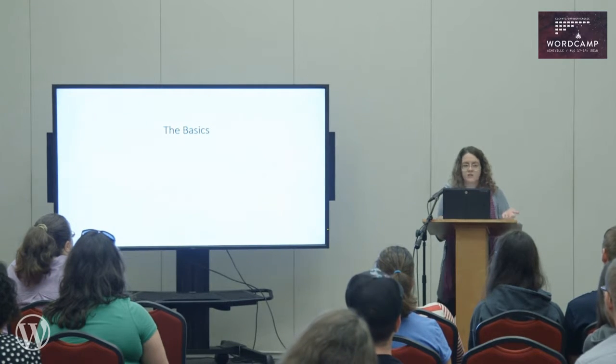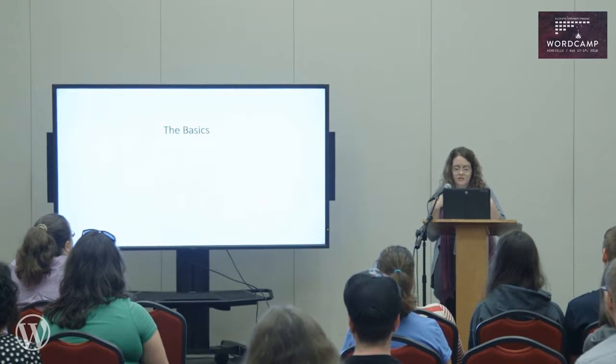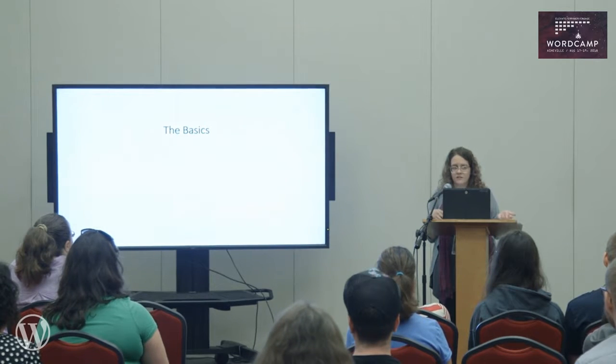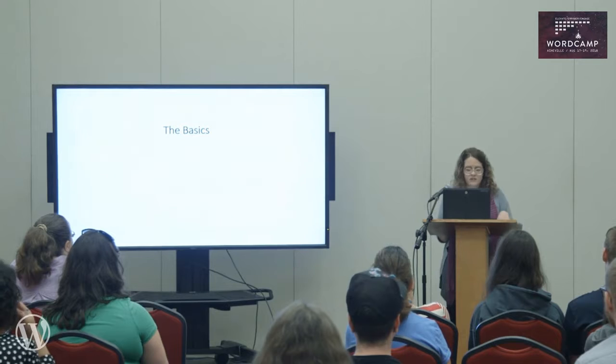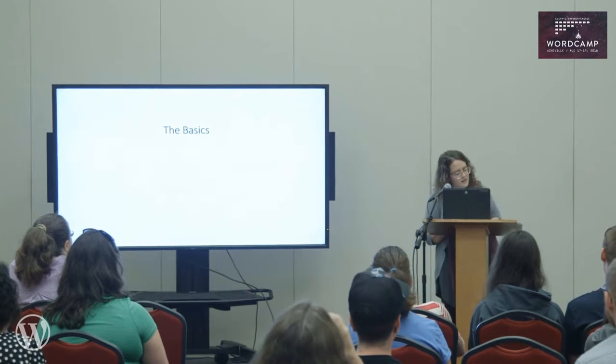WordPress is not responsive out of the box, but most templates today are built to be responsive. You can create a theme using the free templates from WordPress, various online marketplaces, or by hiring a company to create a custom template like Big Boom Design.